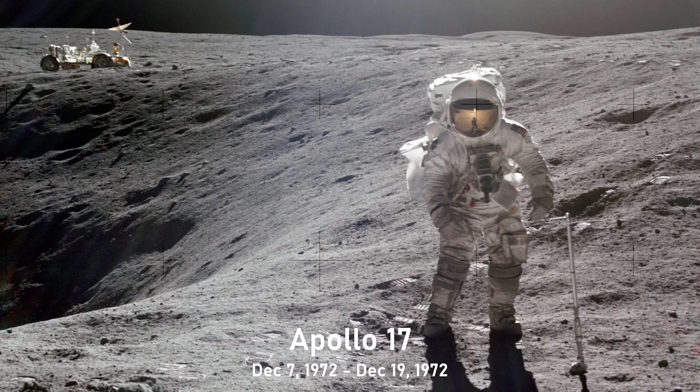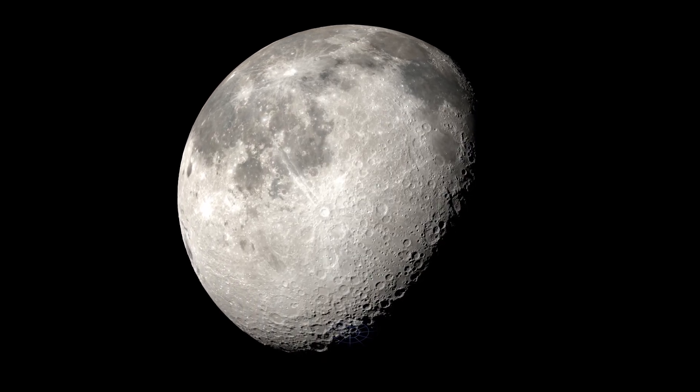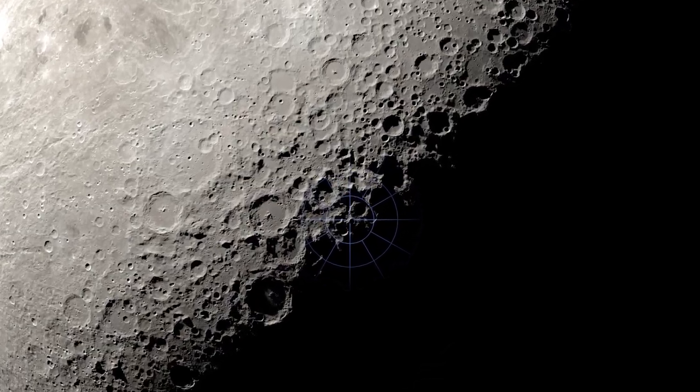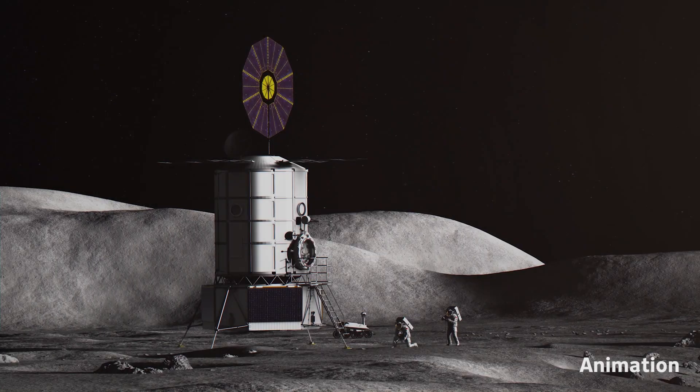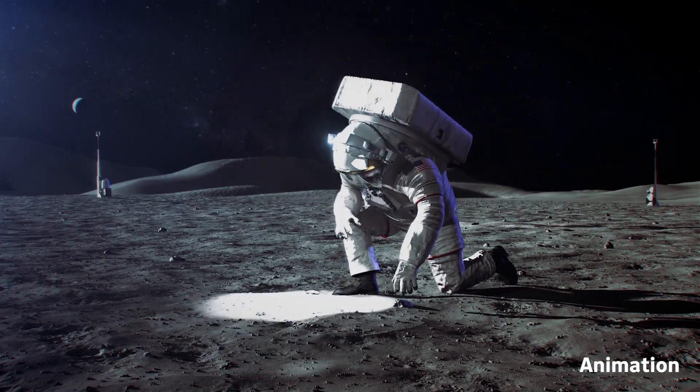When we went to the moon in Apollo, we went to equatorial regions on the moon. And so for Artemis, we'll be going to the south pole, and all of those samples are new and diverse to us. It's really important to get physical samples back from the moon because scientists here on Earth can study them and learn more about the history of our solar system.